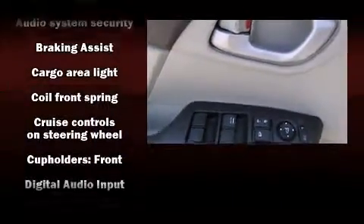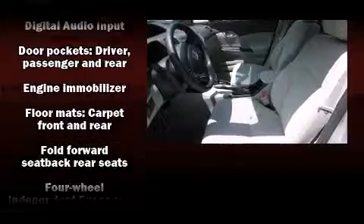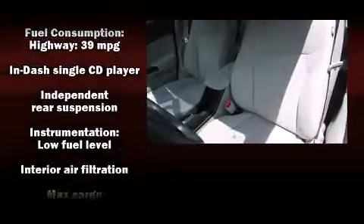Honda ensures the safety and security of its passengers with equipment such as head curtain airbags, front side impact airbags, traction control, brake assist, a panic alarm, and ABS brakes.